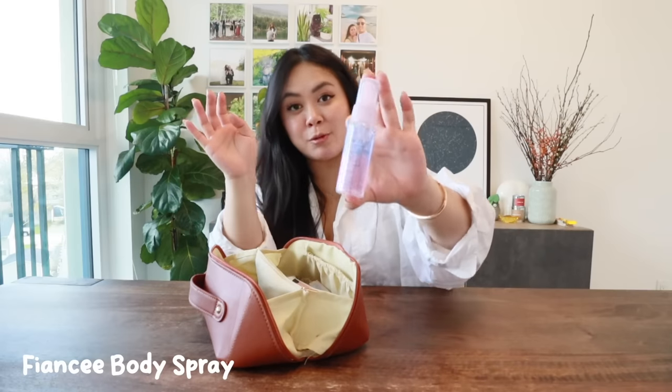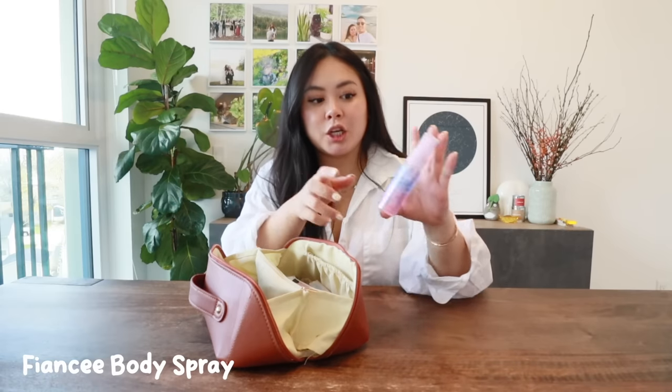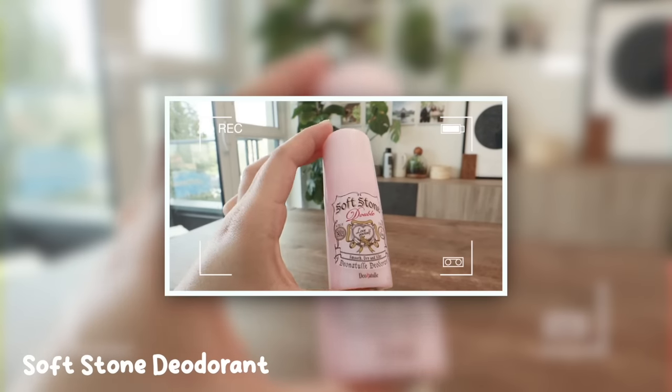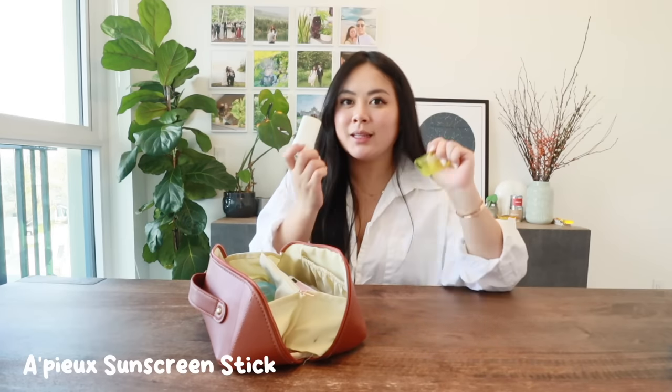Next are products I was actually using the whole time I was traveling in Japan. First is this refresher spray — I don't like strong perfume, and this one matches really well with the hair oil and lotion. One spray lasts you all day and gives a fresh after-shampoo smell. I also got deodorant — I liked that it's scent free and works well, though if you sweat a lot you may want a stronger formula. It's really compact and travel friendly.